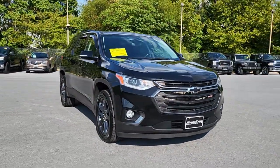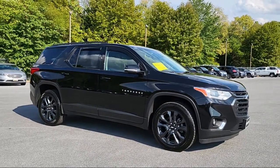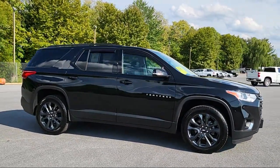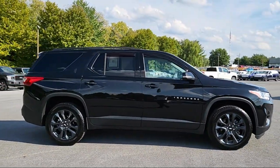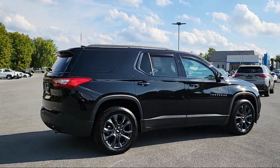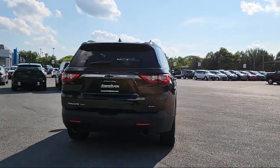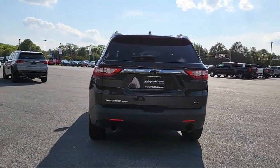It comes equipped with rear side curtain airbags, satellite communications voice guided directions, center front console with armrest and storage, auxiliary audio input for iPhone and iPod, pre-collision warning system pedestrian detection, leather trim upholstery, multi-function remote proximity entry system, and rear spoiler.